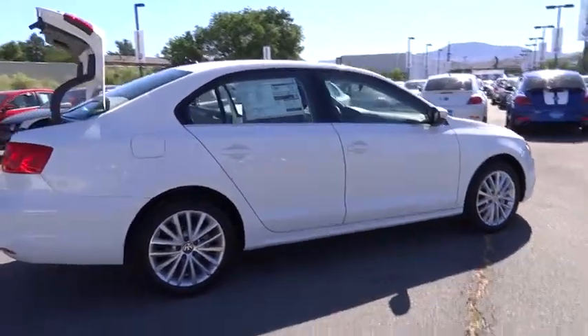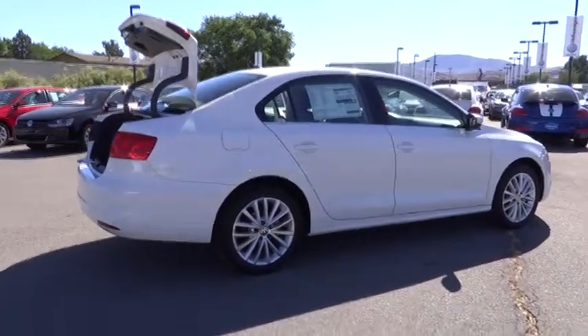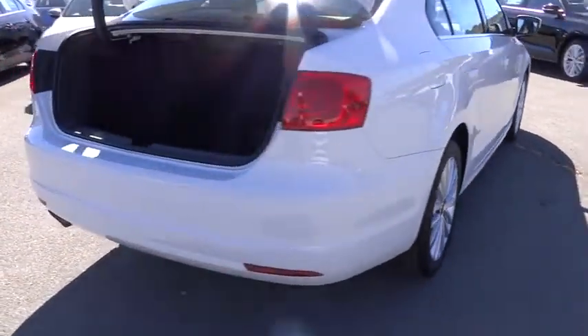Heated seats. Steering wheel audio controls. Dual front airbags. Bluetooth wireless data link for hands-free phone. Air conditioning. Front alloy wheels.